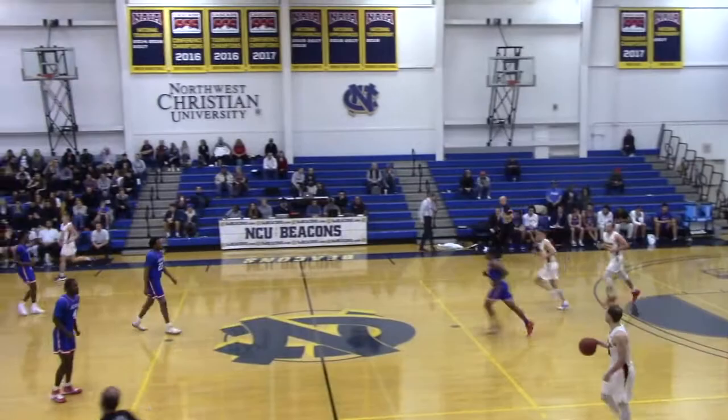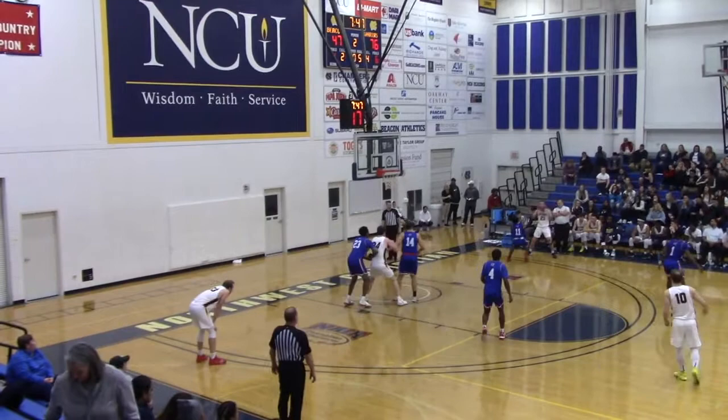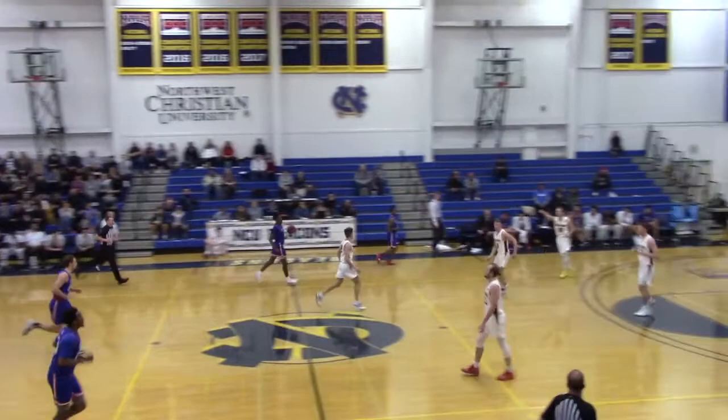Magnusson — pump fake, drive with the left, kick out up top to Logan Davis. Floater in the lane — good. Teardrops at home and a swish. 76-49. Davis has four. Medeiros on the right wing — milking this clock as we're under 7:30. Isaiah Milan — we'll see if he can get to 30, he has 24 currently.